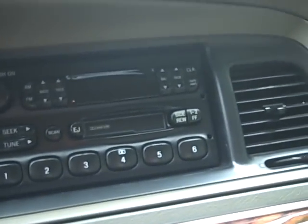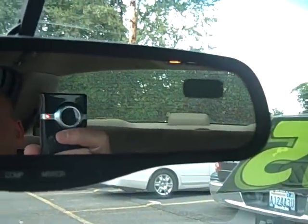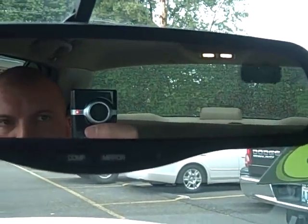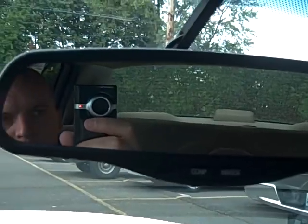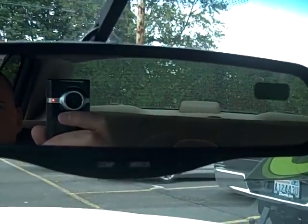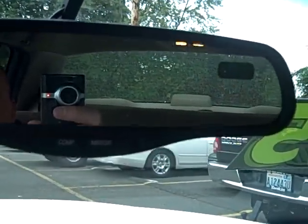Again, more of that dark wood trim in here. You have AM, FM, and tape audio. Up here in the mirror it'll tell you what direction you're heading — it's also an auto-dimming rear view mirror, so if somebody comes up behind you with their high beams on, you're going to be able to keep your eyes on the road. You're not going to be blinded; it'll dim for you.